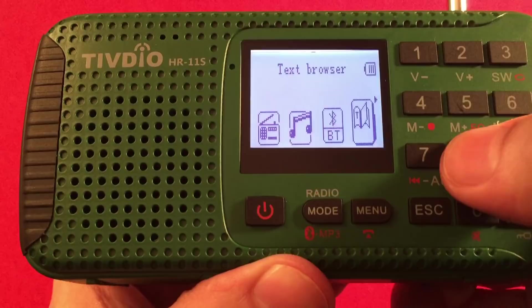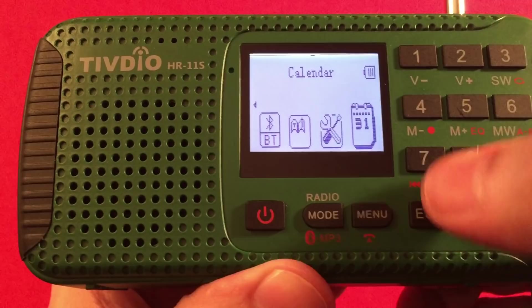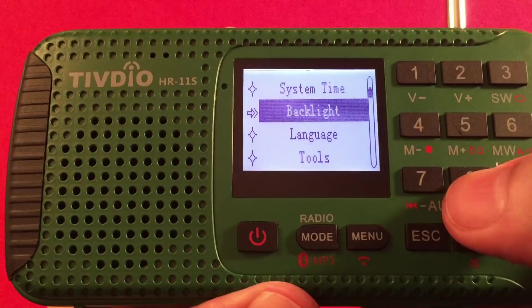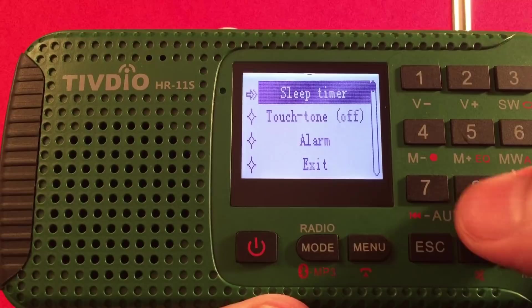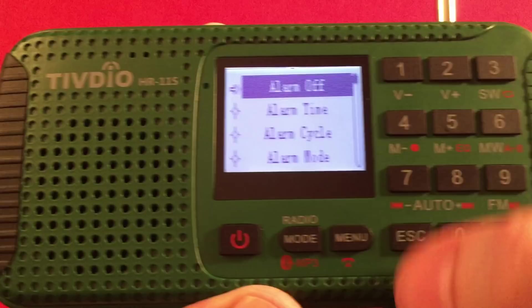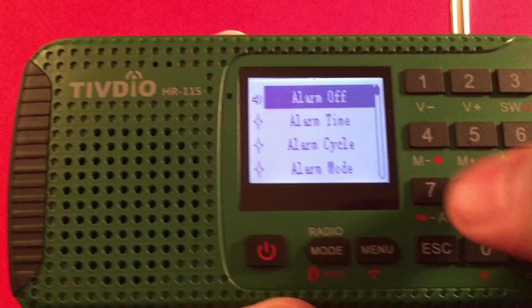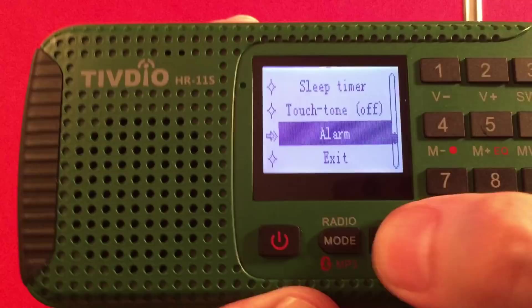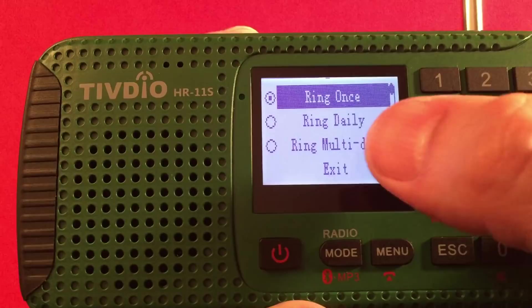In the menu you also have System Settings and Calendar. Calendar lets you set the time and date — pretty basic. System settings contain: system time, backlight setting (you can set it to always on or up to 240 seconds), different languages, and tools. Under tools: sleep timer, touch tones/beeps (I turned that off), and the alarm function. The alarm has alarm time, alarm cycle, and alarm mode — you can wake up to the radio or the buzzer. The cycle can be set to ring once, ring daily, or ring multi-day.